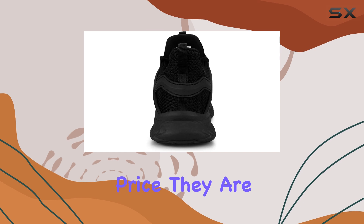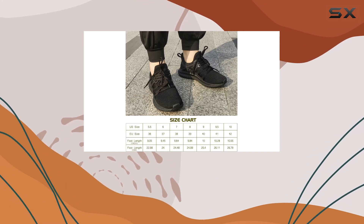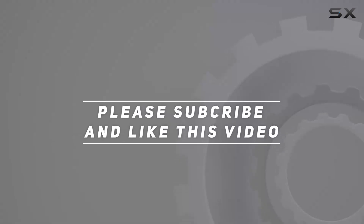With their breathable and lightweight design, versatile style, and affordable price, they are a top pick for anyone seeking a reliable and comfortable shoe. Check out the video description for an updated price, and thank you for watching this video.